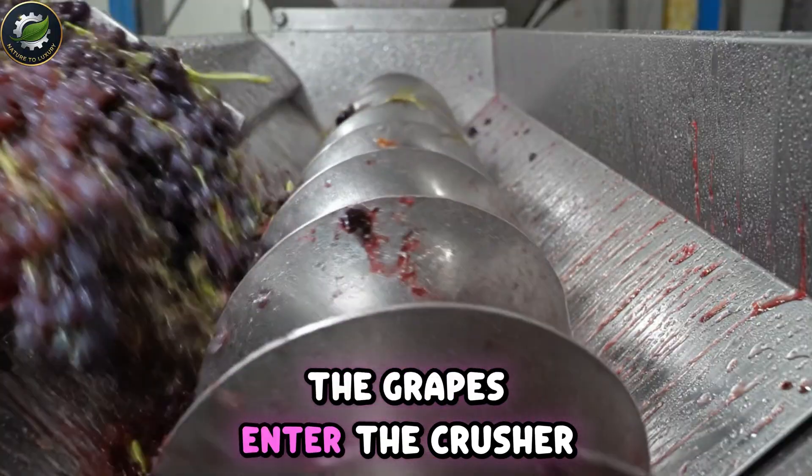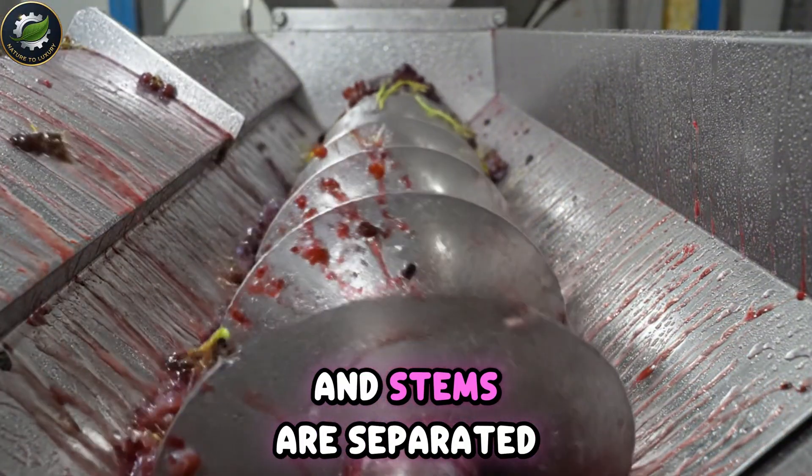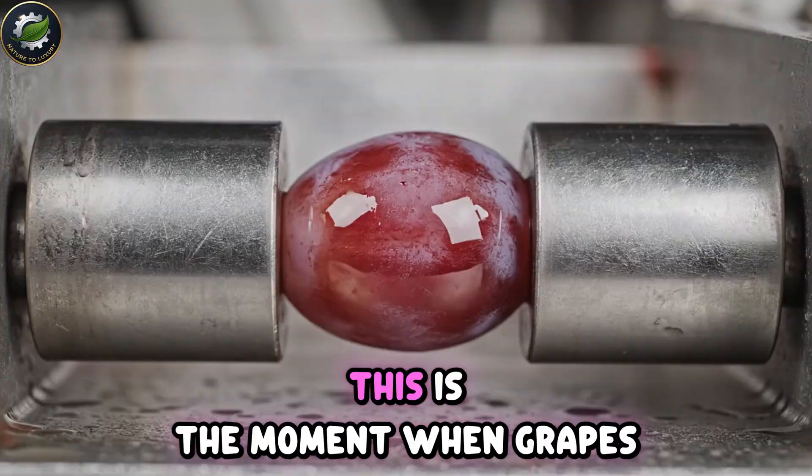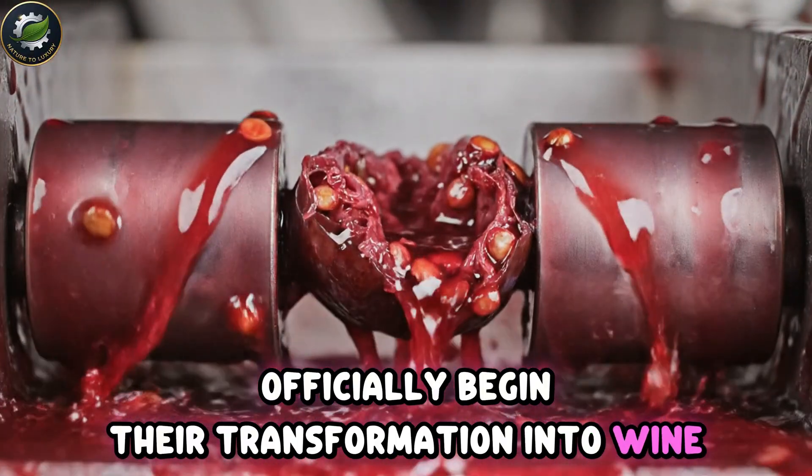The grapes enter the crusher, where skins burst, juice flows, and stems are separated. This is the moment when grapes officially begin their transformation into wine.